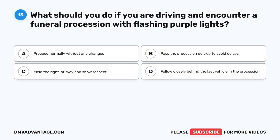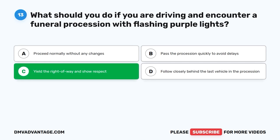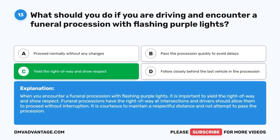Question 13. What should you do if you are driving and encounter a funeral procession with flashing purple lights? A. Proceed normally without any changes. B. Pass the procession quickly to avoid delays. C. Yield the right-of-way and show respect. D. Follow closely behind the last vehicle in the procession. The correct answer is C. When you encounter a funeral procession with flashing purple lights, it is important to yield the right-of-way and show respect. Funeral processions have the right-of-way at intersections, and drivers should allow them to proceed without interruption. It is courteous to maintain a respectful distance and not attempt to pass the procession.